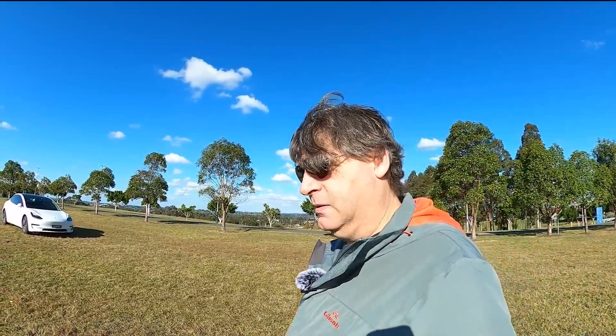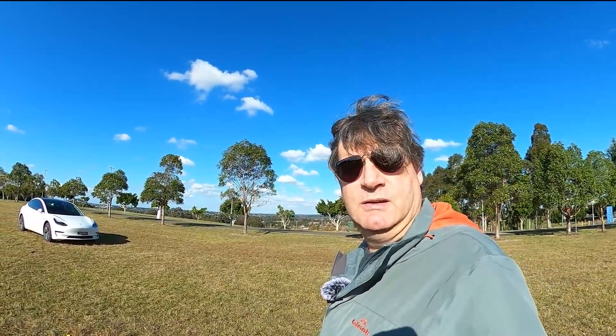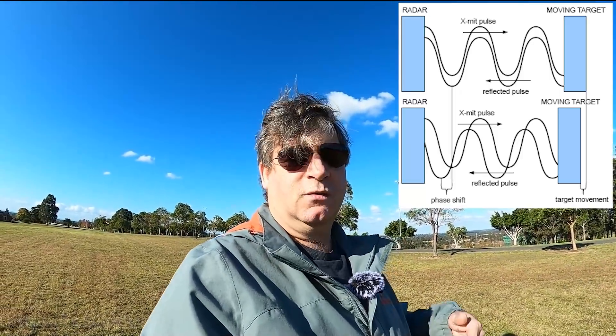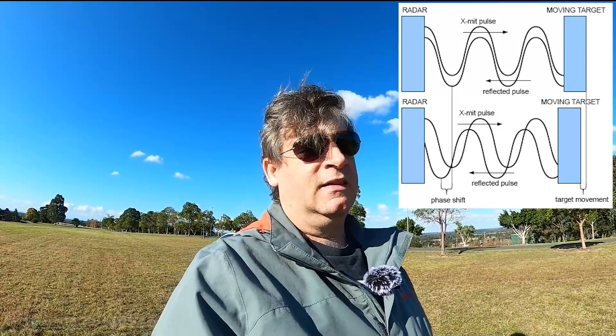Once the car picks up the radar return, it immediately determines the position and speed of that object through the Doppler effect. If the object is stationary relative to the radar being transmitted, the Doppler shift will indicate a lower frequency, and the vehicle can determine the distance and how fast or slow the object is going. That's how the car tracks the car in front — using the Doppler shift in the radar return to determine speed and direction, whether it's slowing down, speeding up, or whatever.